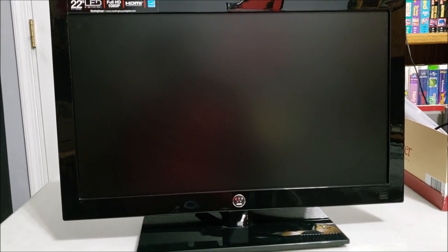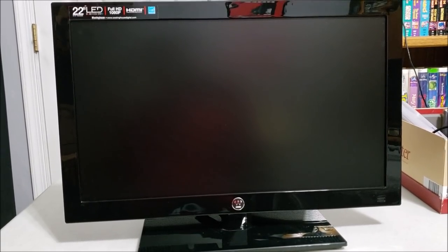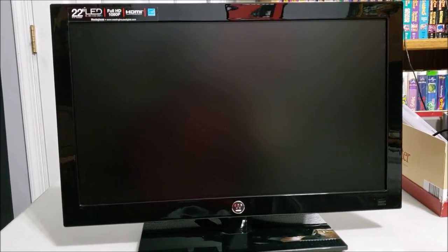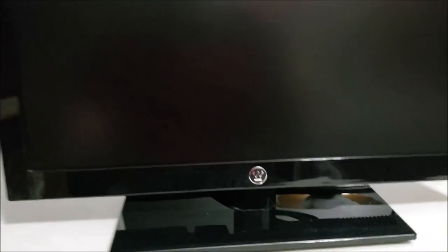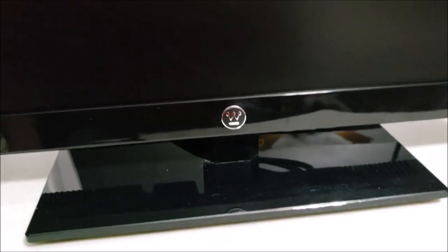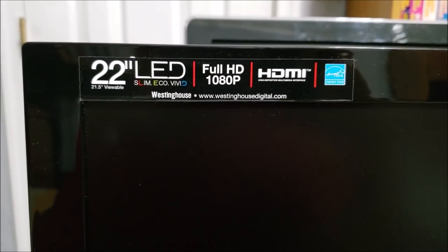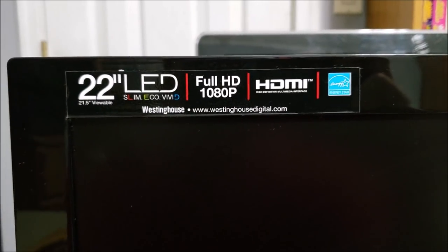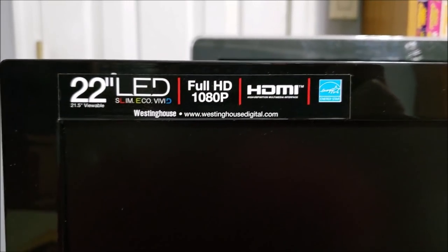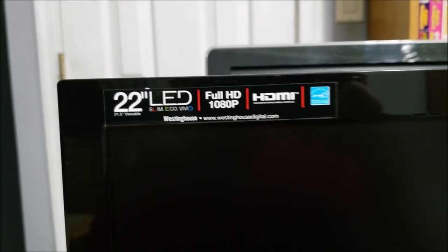Let me show you the one thing I did pick up today at a garage sale — just a few miles from my house. I got a great deal: I paid four dollars for this Westinghouse-branded television. It's a 22-inch Slim Eco, Vivid — I believe this is an LED set judging by how thin it is. Full HD — 1080p — and it has one HDMI port.